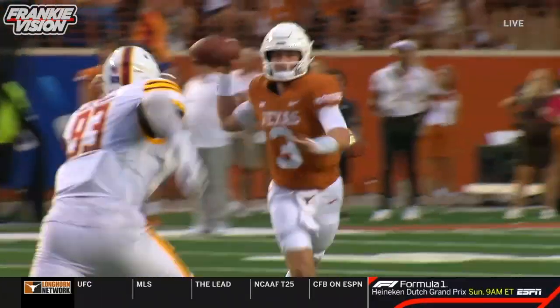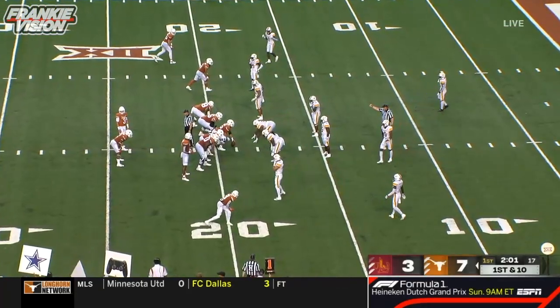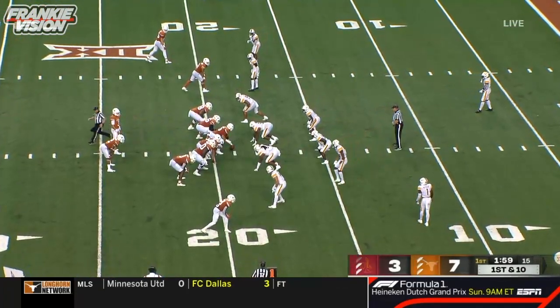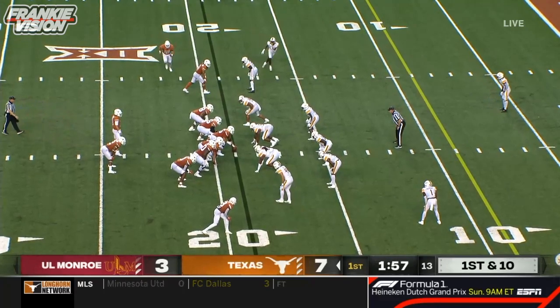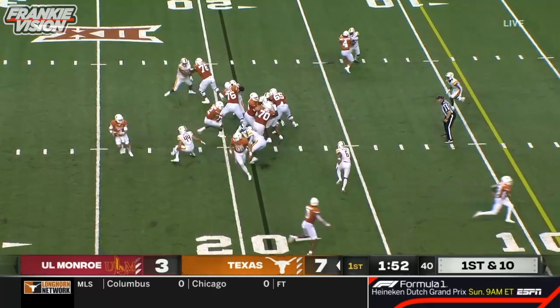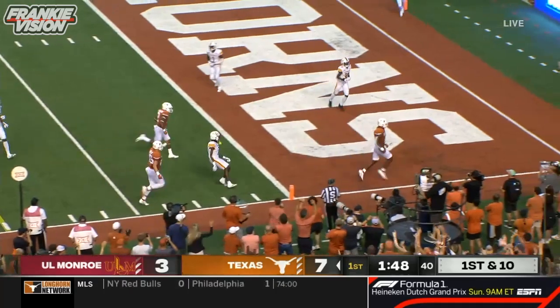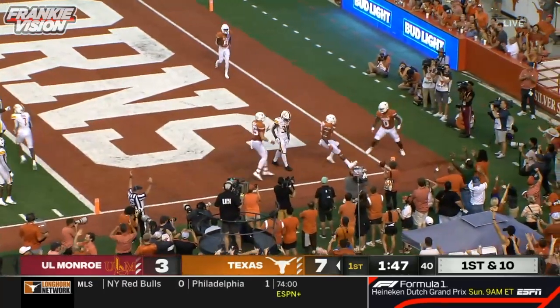You love the calmness and the coolness in the pocket. Notice Quinn Ewers — his eyes are always downfield. Jatavion... look, Gunnar Helm at the top of the screen, Sanders at the bottom of the line. Sanders is a very good blocker. And this is Roshon Johnson in — pass to Sanders, wide open.